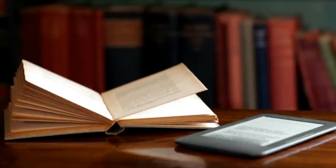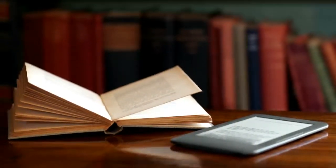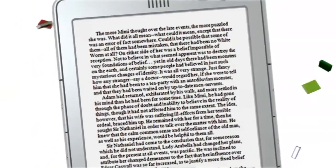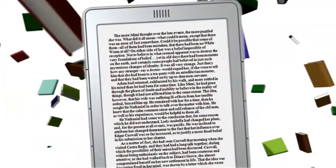Today's book lovers view books in a completely different light — the light that's coming from the screen of their digital readers. And just as e-readers have changed the way books are bought and read, they've also changed the way great books are being discovered.